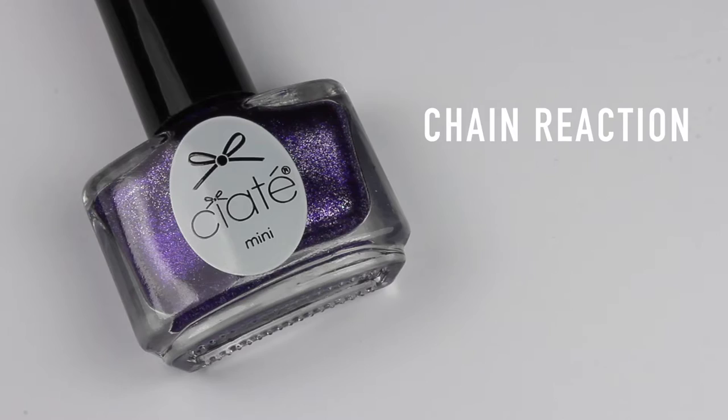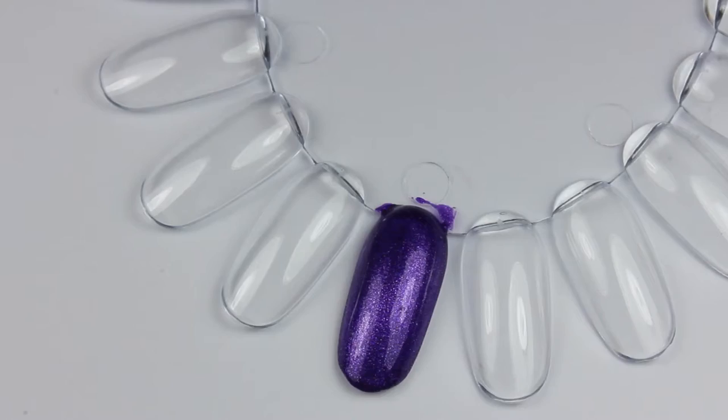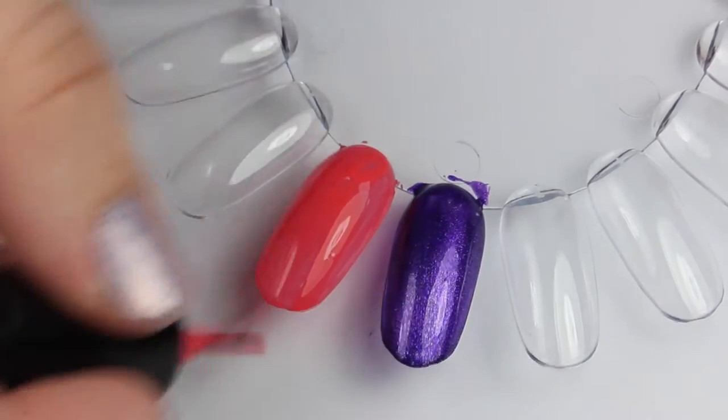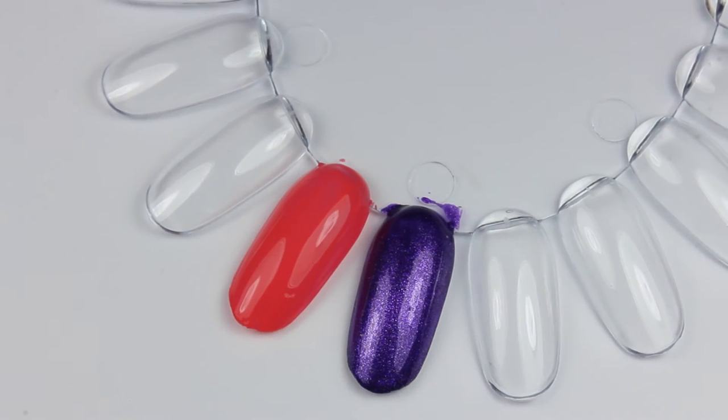The first nail polish is called Chain Reaction - this is a gorgeous shimmery purple, it is so pretty. When I applied it, it's really thick and you only need one coat. The next polish is called Lucky Seven, this is a coral pink, quite sheer so you will need two coats, but it looks absolutely gorgeous.